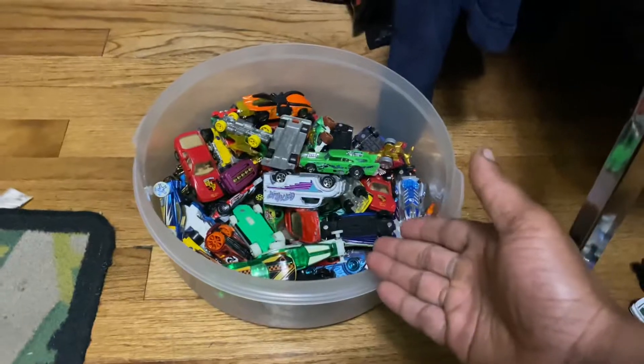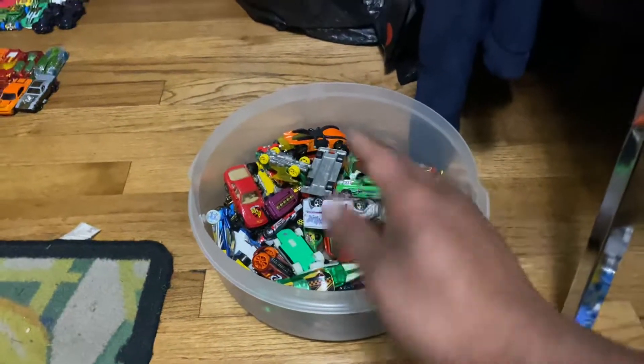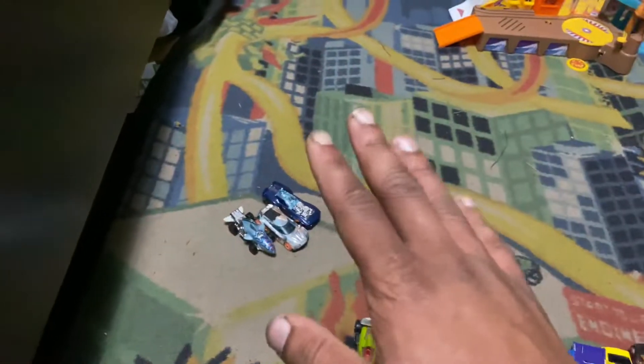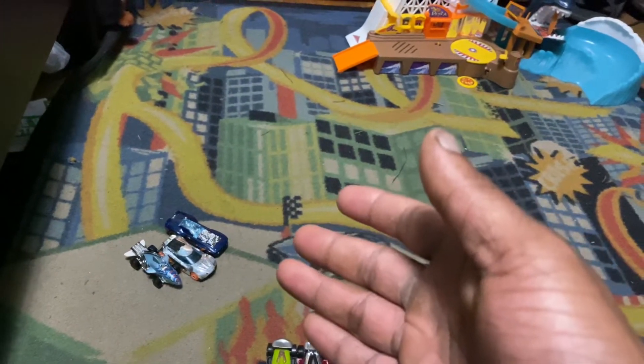Those cars here are not performing really well, but when they have bent axles or something, like you put them on the booster, that can really affect their performance. I don't want to damage those ones because they are very special cars. But if you have bent axles on your vehicle, you should contact Mattel to see if you can get a replacement under warranty.